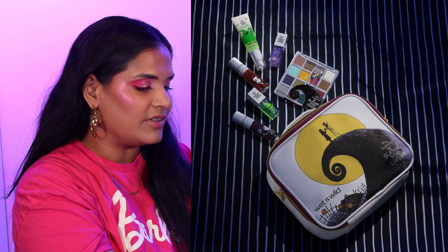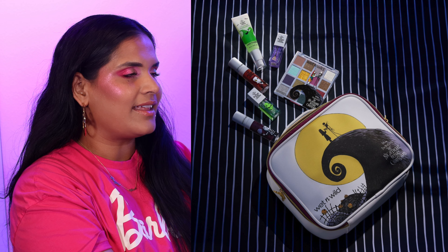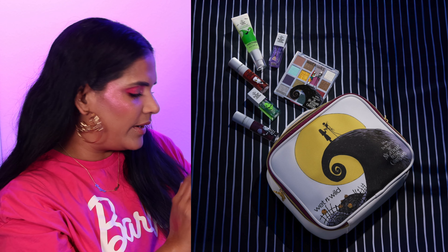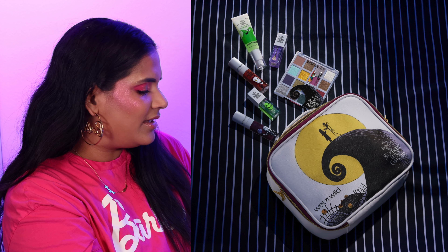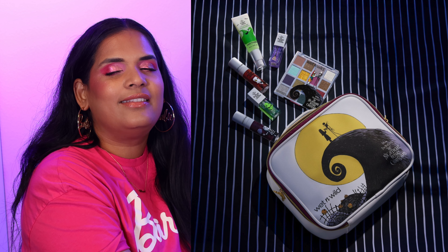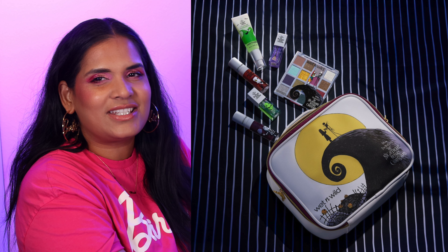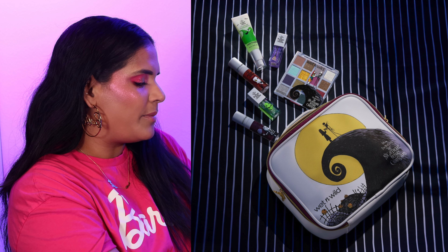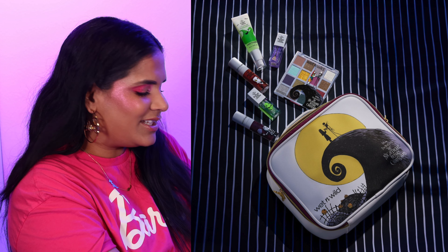Another Halloween collection — the Nightmare Before Christmas palette from Wet n Wild, which I also saw at Walmart. The palette is very small, kind of the size of a CD, which was a lot smaller than I thought. Overall it's very cute but it definitely looks a little cheaper, which makes sense for a drugstore brand. I'm just not really feeling it and not reviewing a lot of drugstore makeup right now, so I did skip it.